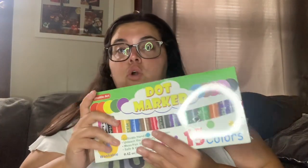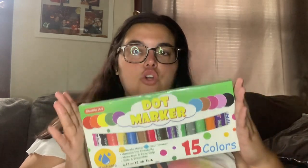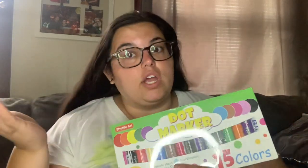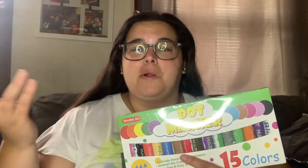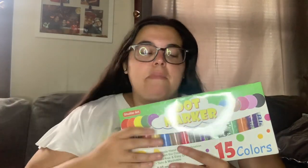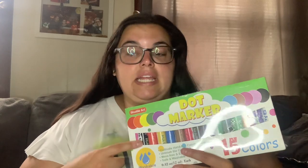That planner was regularly $17.99 and I got it for $13.82. Then I got bingo markers — I'm using these for the summer program. You can do art projects with them or incorporate them into learning, especially for kids who don't know how to write yet — they're great for developing fine motor grip skills. These were a lightning deal at $11.99, regularly $13.99, so I saved $2.